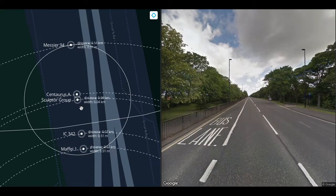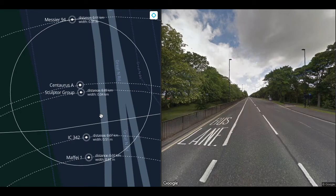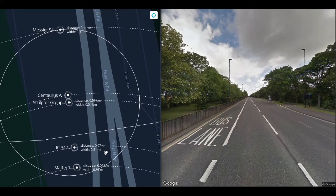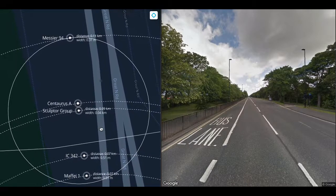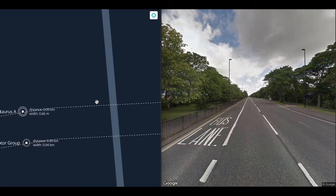At 90 meters, we've got the Sculptor group, drawn here at 40 meters across to illustrate the typical width of a group — that is to say, 2 megaparsecs or 6.5 million light years. At about the same distance, we have Centaurus A, just under 70 centimeters wide at this scale.